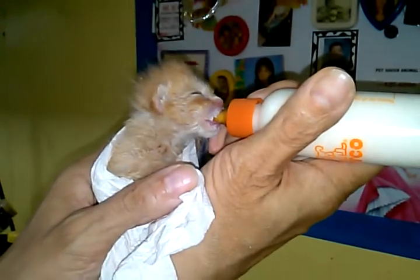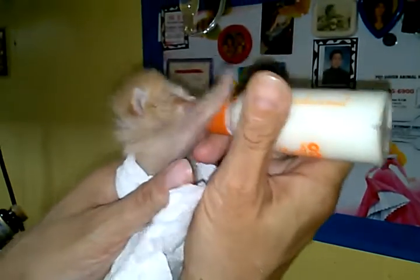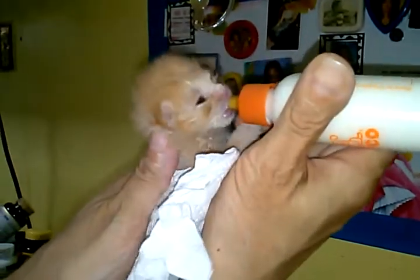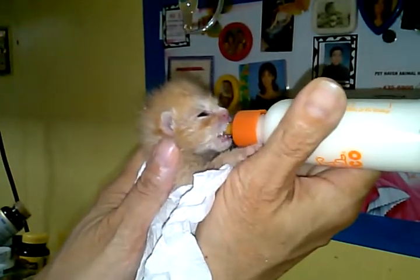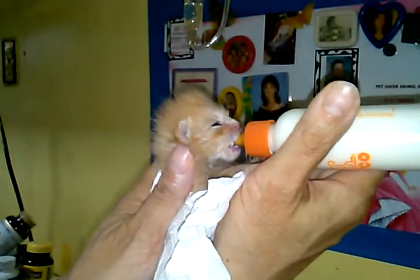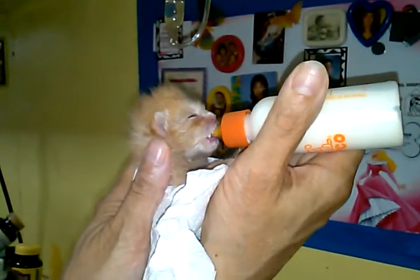Their stomach is very tiny. You never put a kitten on its back because the milk will go into its lungs and drown it. So he's in a standing position now. He could be on his stomach if he lets you do it that way — the way he would nurse off his mother — but this particular litter likes to be in this held-up position.